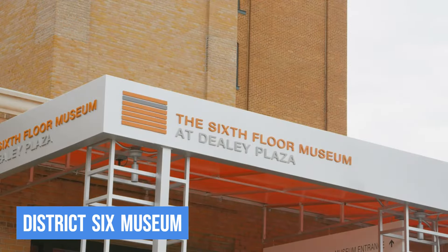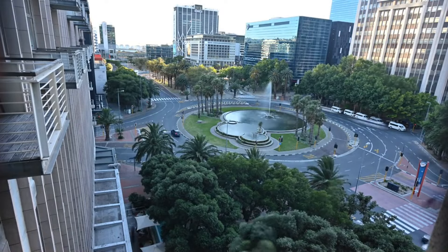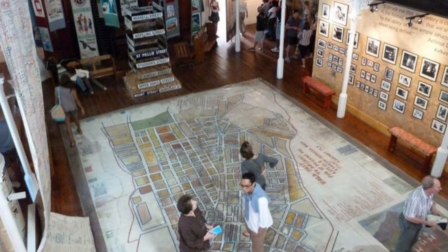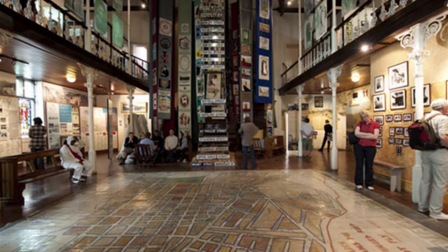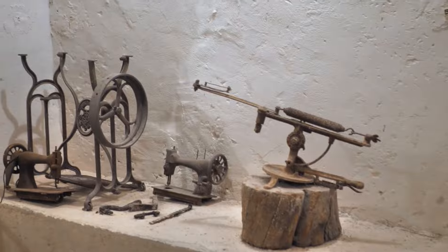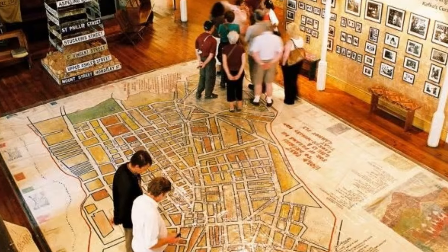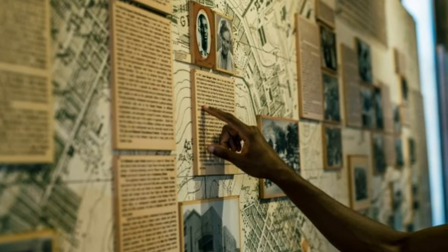7. District 6 Museum. To delve deeper into Cape Town's tumultuous history, a visit to the District 6 Museum is a must. This museum commemorates the forced removal of over 60,000 residents during the apartheid era. Through personal stories, artifacts, and photographs, the museum paints a poignant picture of the vibrant community that once thrived in District 6. It's a moving experience that sheds light on the city's past and the resilience of its people in the face of adversity.